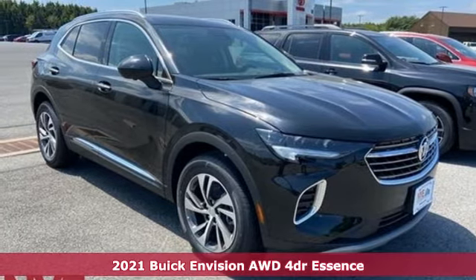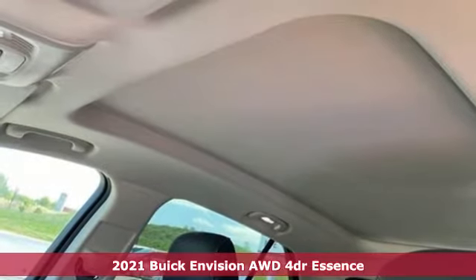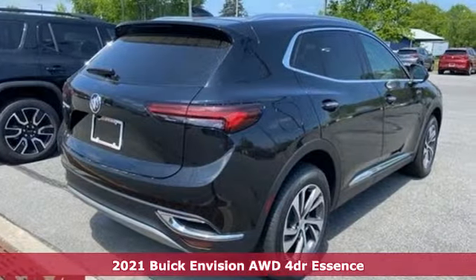Here's a new 2021 Buick Envision. The interior was designed to be your retreat from the outside world. Go ahead, sit back, unwind, and relax.